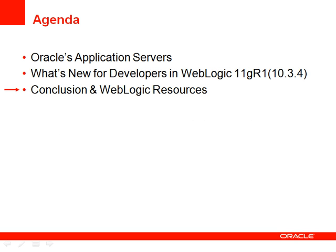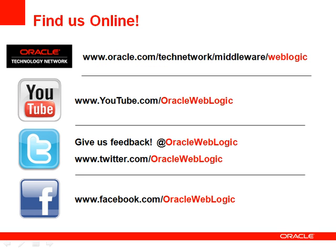That does it for the overview of the main new features in WebLogic 10.3.4. You can find us online on the Oracle Technology Network, YouTube, Twitter, and Facebook. Thanks.